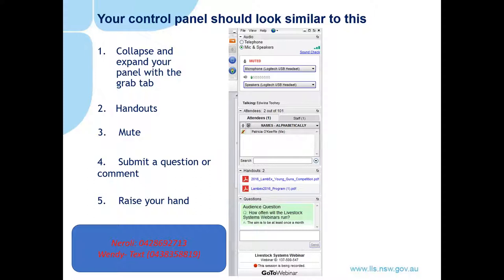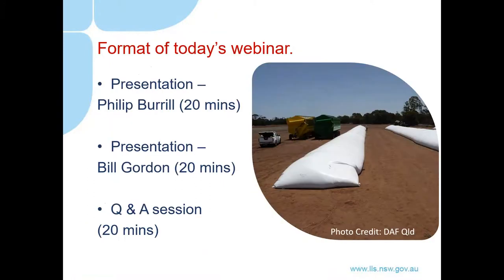We really look forward to an engaging question and answer session later in today's webinar. The format for today's webinar will be as follows: Bill Burrell will be our first presenter and then we'll have Bill Gordon. We'll finish with our question and answer session and we've allowed a little bit of extra time for that, so we hope you can ask questions directly relating to your temporary storage options coming into this harvest season.